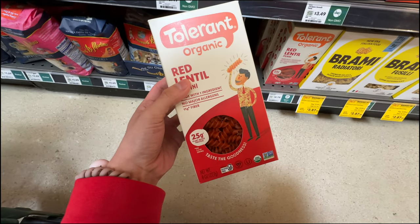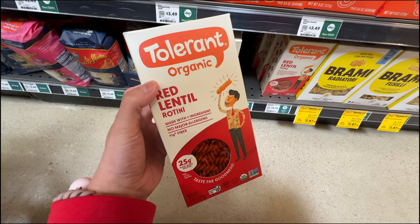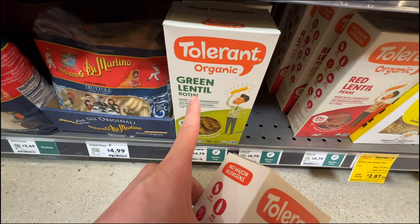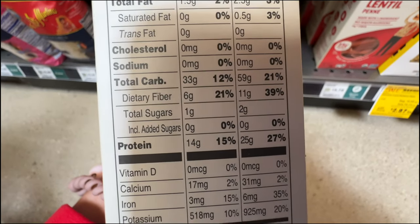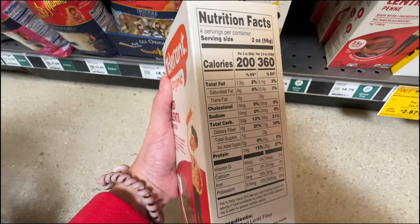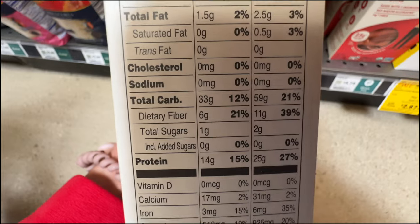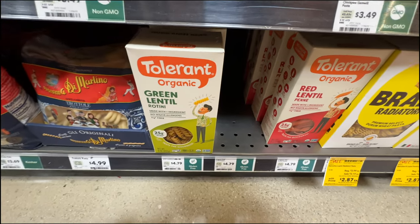If you're looking for a high-protein pasta option, this is from the brand Tolerant Organic - Red Lentil Rotini. They also have the green lentil one at $4.79. It's not low in carbs, but it's super high in fiber and protein. It's a great way to sneak in protein and fiber, and it's lower in carbs compared to regular pasta.